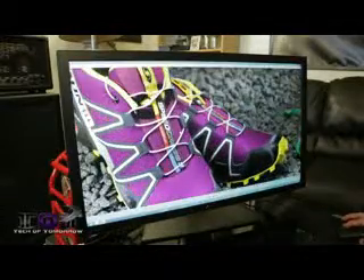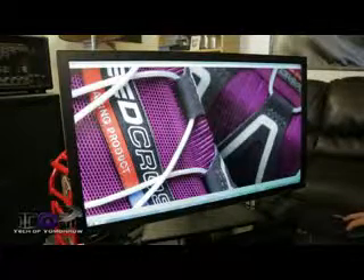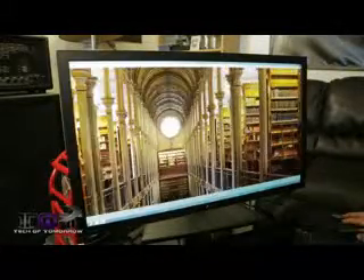This monitor is kind of split in half — there are actually two screens inside one that create the 4K image. The controller powering the panel can only do about 1920 by 2160 at 60 Hz. To get around this limitation and offer 4K at 60 Hz, there are two controllers inside that each do 1920 by 2160, which are then combined into a single image. That merging is done on the driver side.